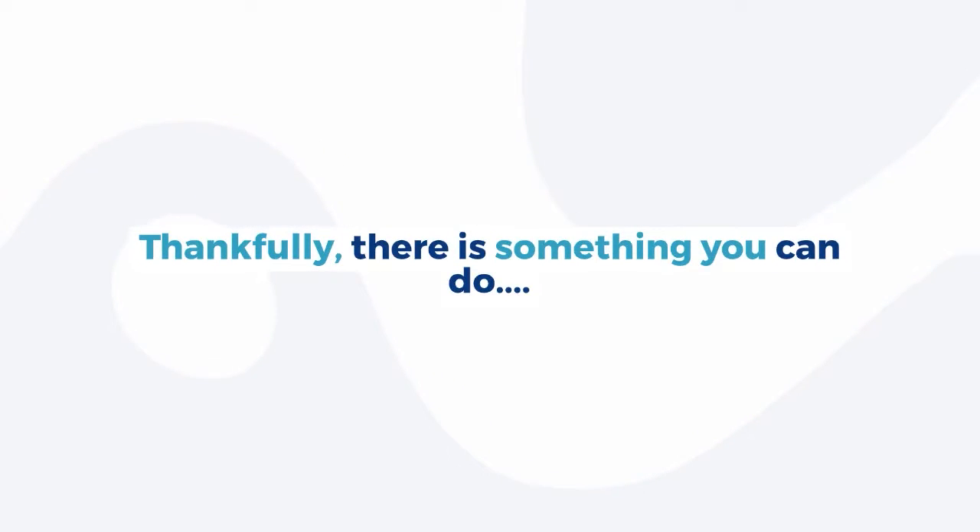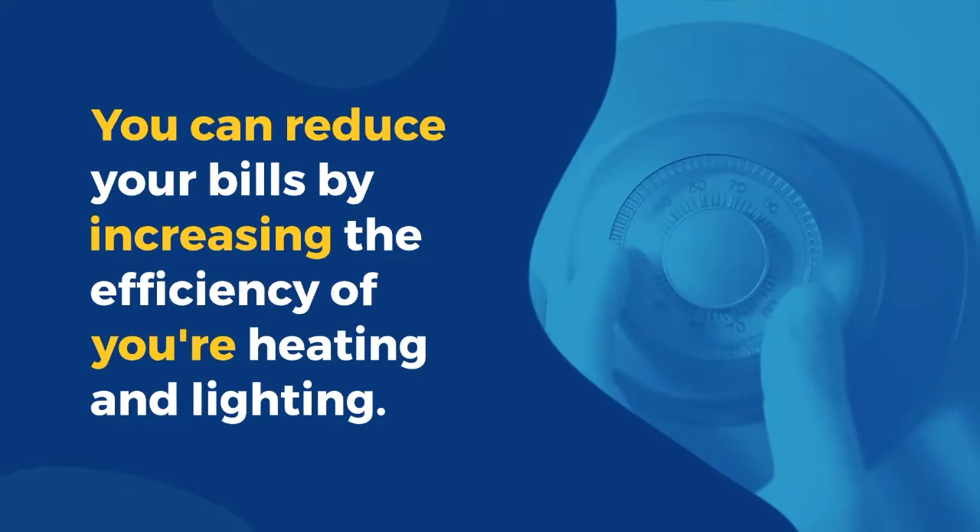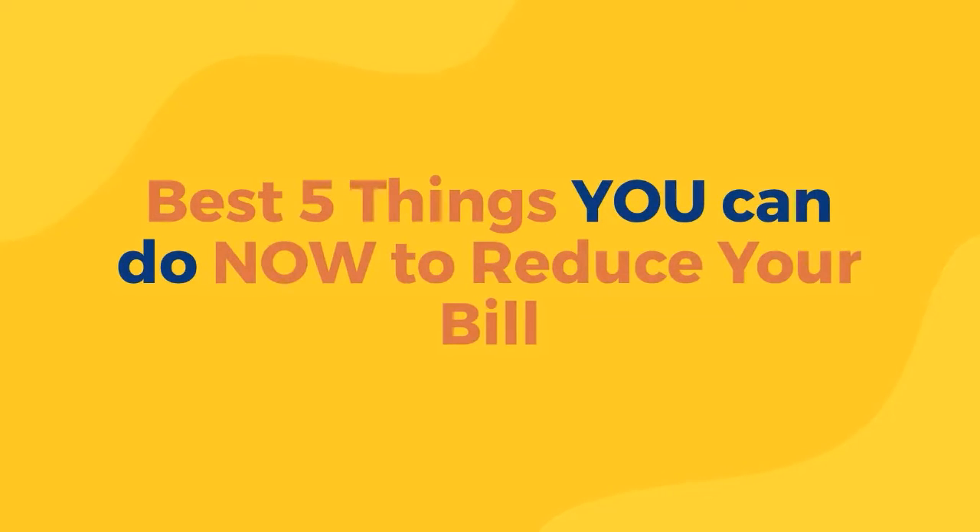Thankfully, there is something you can do. You can reduce your bills by increasing the efficiency of your heating and lighting. Here are the best 5 things you can do now to reduce your bill.